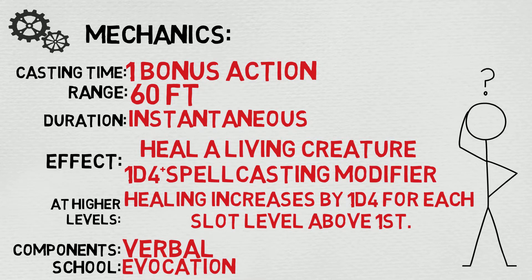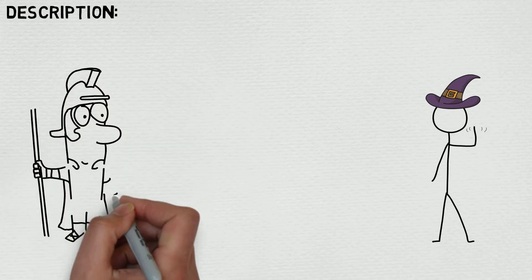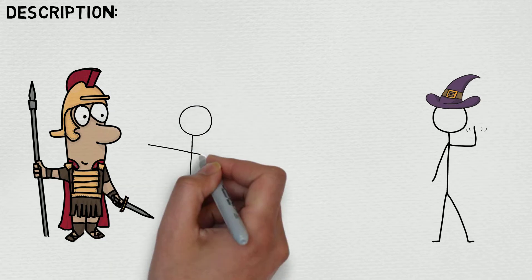Let's take a look at the full description so we know exactly what we're talking about. A creature of your choice that you can see within range regains hit points equal to 1d4 plus your spellcasting ability modifier. This spell has no effect on undead or constructs.